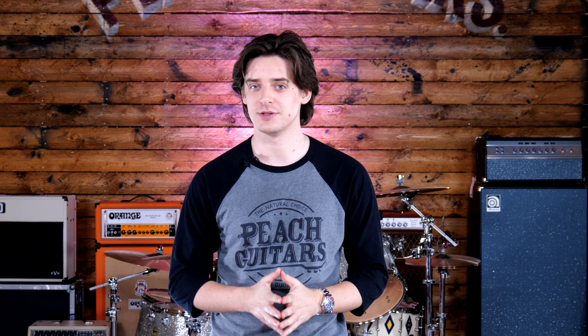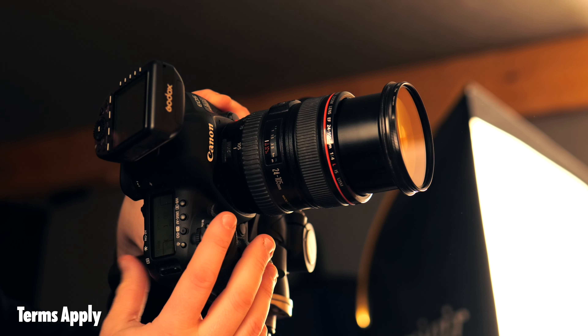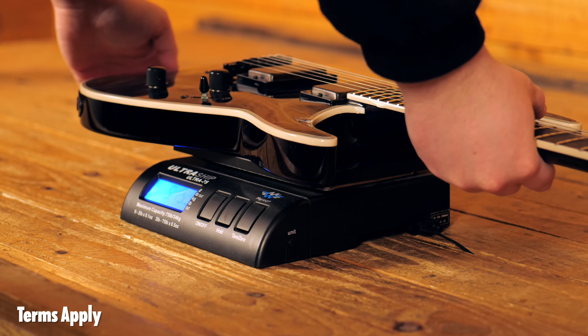Thanks for watching. If you enjoyed listening to this guitar and you'd like to find out more about it, you can do so by clicking the card up here to go to our website. Did you know every guitar that we stock is individually photographed, weighed, and now videoed?